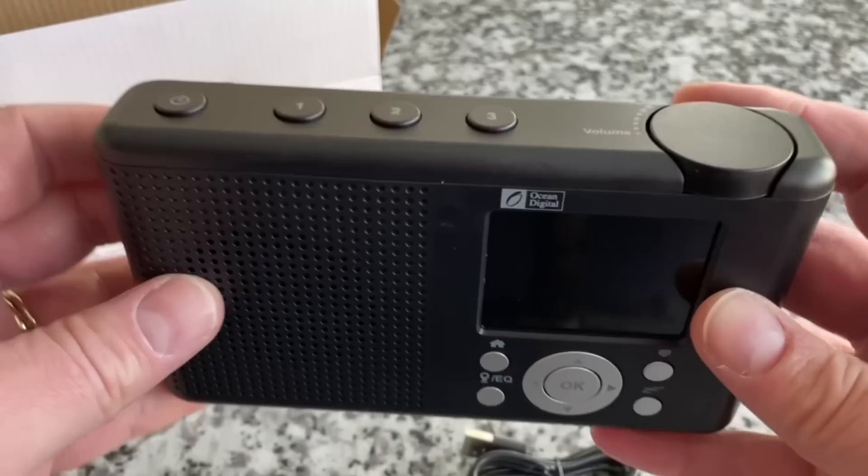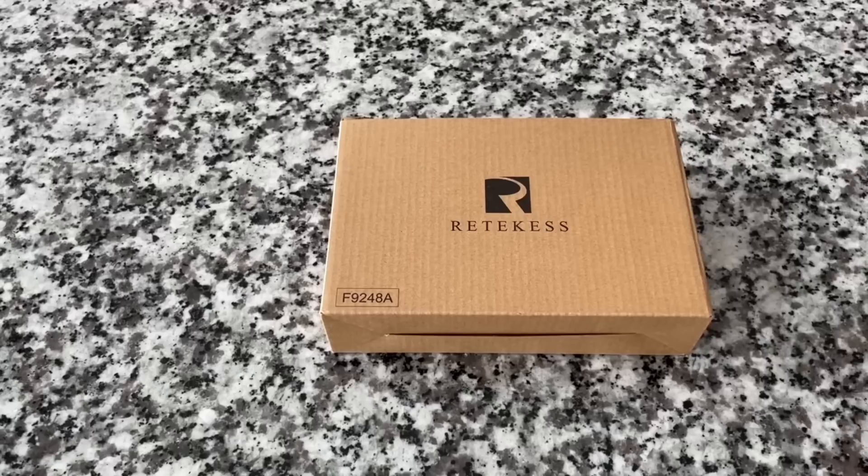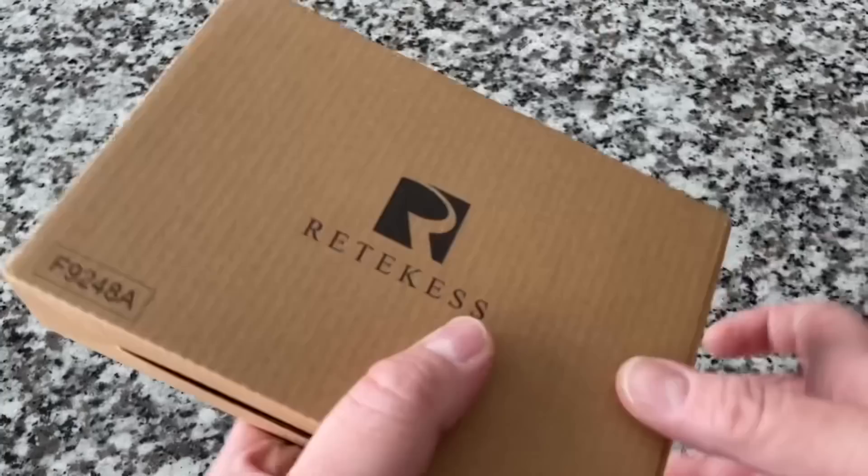I'm going to spend a couple of days with these radios and really experience them and learn their ins and outs, their quirks, their detractors, their benefits. So far so good. Here is the Reticus — pretty typical for them, pretty plain brown box.